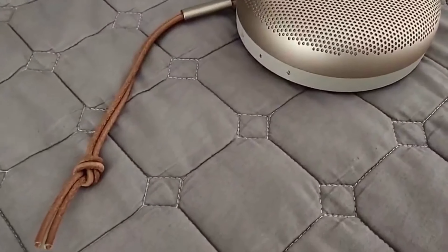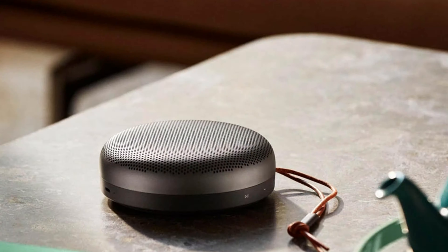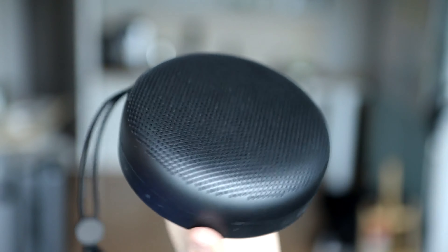Looking to take your music on the go? Look no further. We've got the scoop on the best Bluetooth speaker out there. Whether you're hitting the beach, throwing a dance party, or just chilling at home, a good Bluetooth speaker is a must-have accessory. We've done the research, tested the sound quality, and cranked up the volume to find the ultimate winner. Stay tuned for our top pick and get ready to pump up the jams.